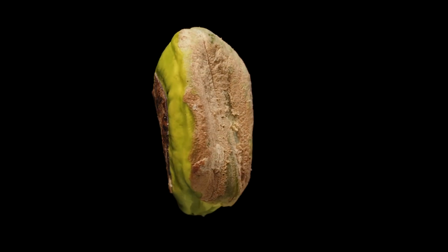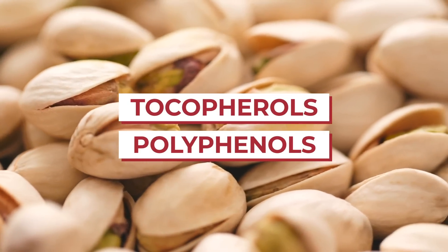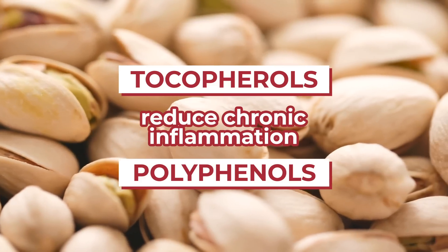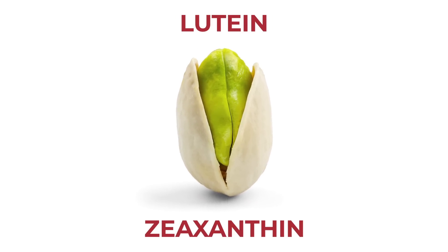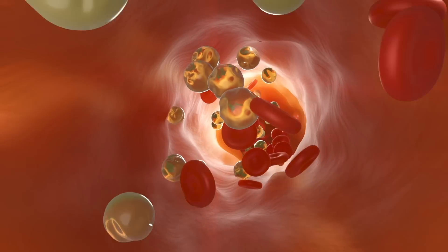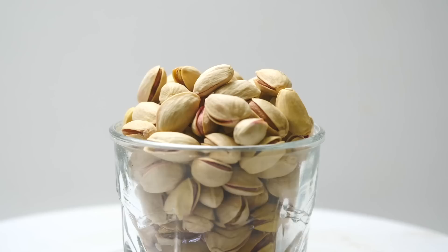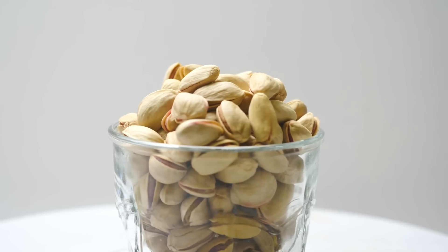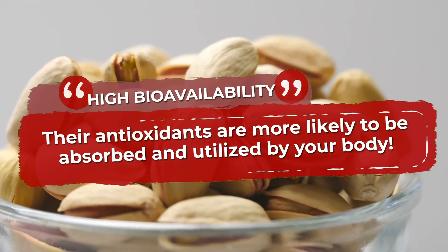What puts pistachios ahead of the pack? Tiny pistachios offer a huge supply of tocopherols and polyphenols, antioxidant compounds which have been shown to reduce chronic inflammation, lowering the risk of heart disease and cancer. Pistachios are also a good source of the antioxidants lutein and zeaxanthin, whose powerful anti-inflammatory properties have been shown to aid eye health and heart health. One study even found that lutein supplementation can decrease both cholesterol and triglyceride levels. Research shows that pistachios are one of the most antioxidant-rich foods on the planet, and they have high bioavailability, meaning their antioxidants are more likely to be absorbed and utilized by your body.